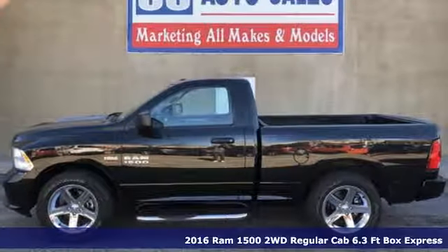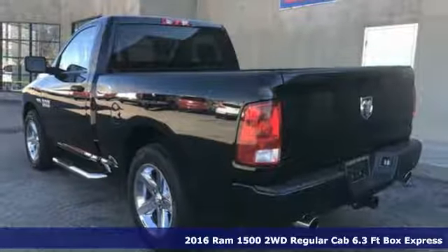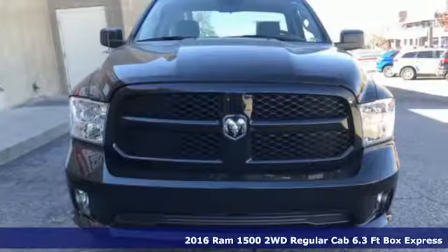Here's a 2016 Ram 1500. Ram works hard, plays harder. You'll look forward to every drive with features like these.